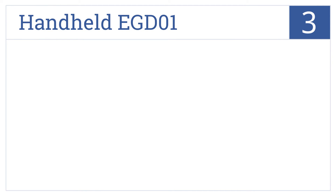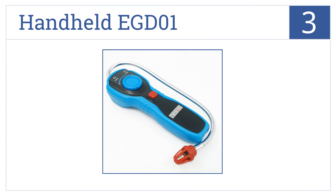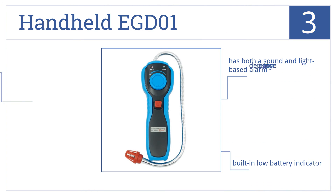Nearing the top of our list at number 3, this handheld EGD-01 delivers high sensitivity that's easily adjustable for detecting a wide variety of combustible gases, including methane, propane, and butane. It's very easy to use, and features both a sound and light-based alarm, as well as a built-in low battery indicator.